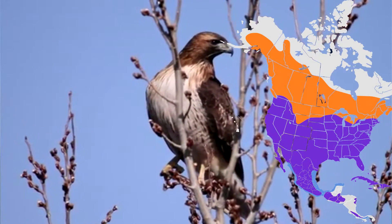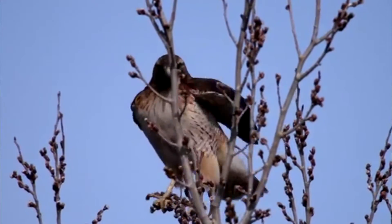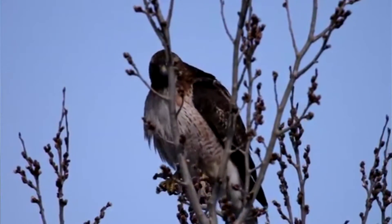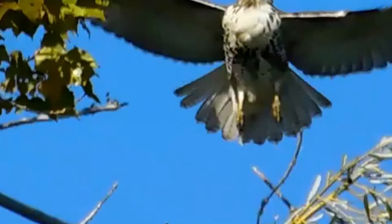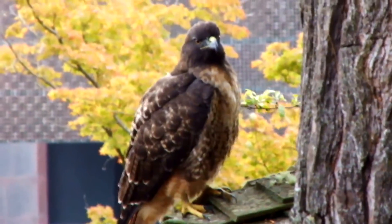Red-tailed hawks live throughout North and Central America, and even if you don't live anywhere near their native range, they're probably familiar to you. We'll explain why in just a bit. Red-tailed hawks are frequently seen sitting atop a prominent tree within their ranges, but they'll also happily utilize man-made perches like fence posts and telephone poles. They may also be seen soaring high above the ground in circling patterns.